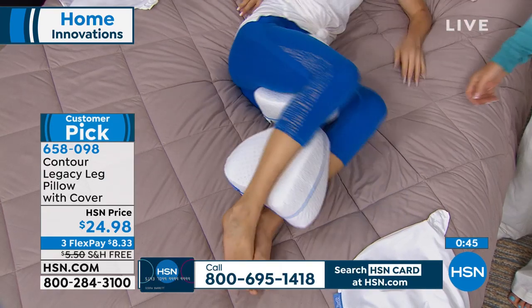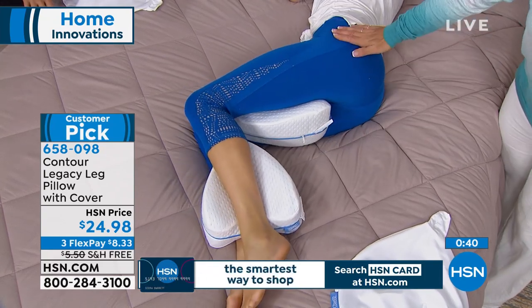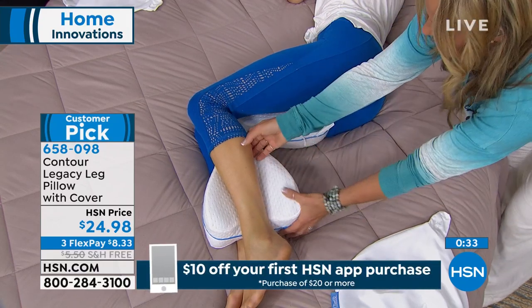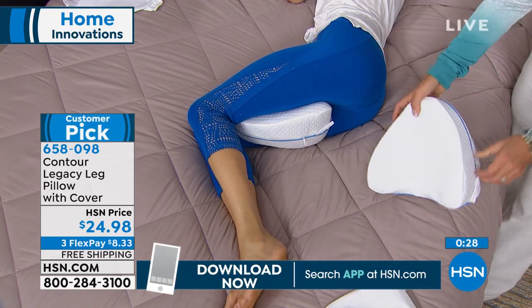Watch as she turns. This price is only good for today — the $24.98 price, only good for today. Not only that, you also have free shipping and handling today only, and the three flex payments are only good for today as well. So we're having a little bit of a weekend special here. If you want this, if you want a couple of them, this is the day to do it. If you do sleep on your side, why not get two and try them? You have 30 days risk-free shopping — if you don't love it, you have within 30 days to send it back.